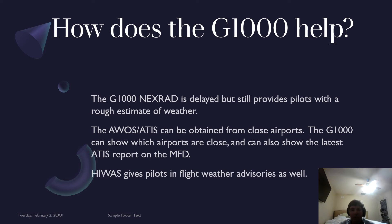The HIWAS gives pilots in-flight weather advisories as well. These are a little harder to find, but they do offer a great source of information.